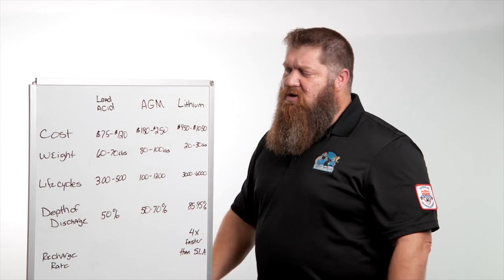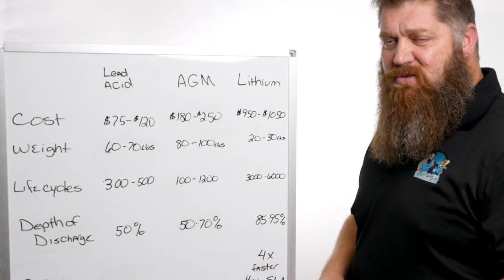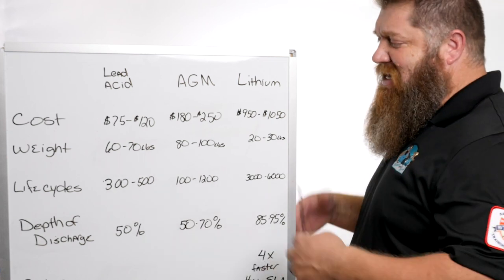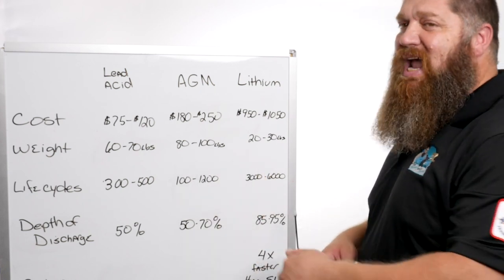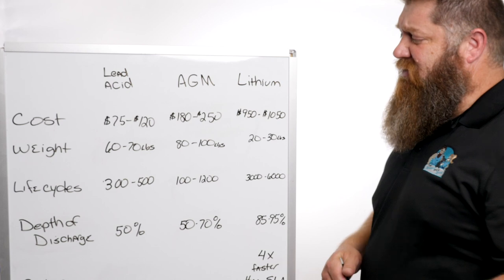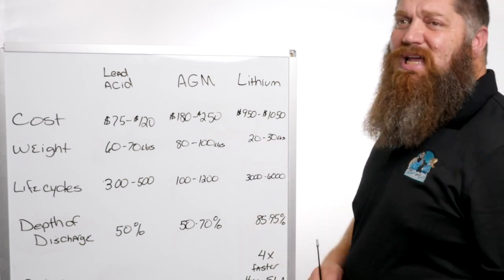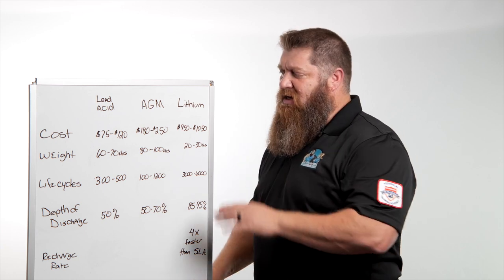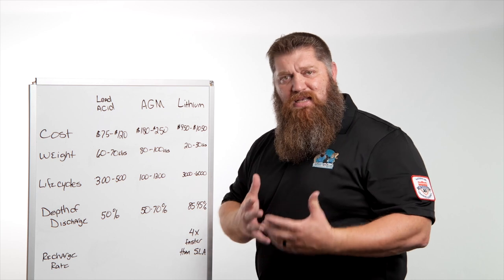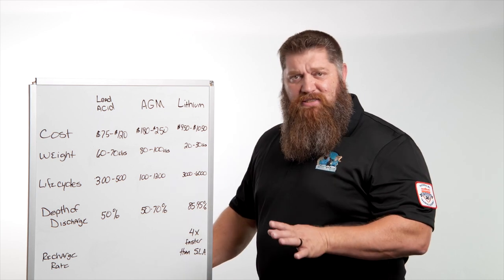A standard lead acid battery is anywhere between 60 and 70 pounds. Before lithium came out, we'd switch over to AGM batteries — those are anywhere from 80 to 100 pounds each. If we drop down to lithium, you're looking anywhere between 20 and 30 pounds. So if weight is a consideration, if you have a lighter rig and you want to put in multiple batteries — especially on the tongue — lithium does help out.